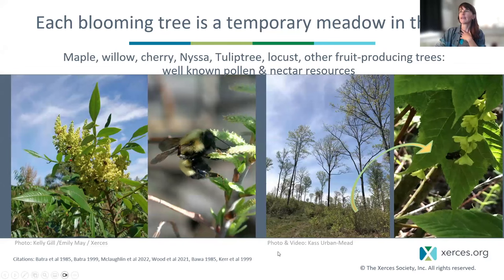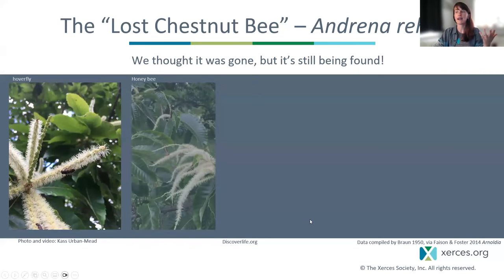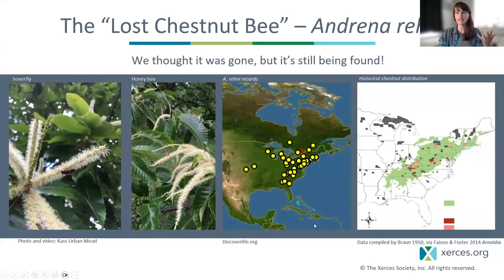In a shelterwood harvest, I had a fun video of two Andrena — one mating and one foraging — on goosefoot maple where sun was able to reach these flowers. I also wanted to highlight the lost chestnut bee, which we're increasingly finding has been able to persist in chestnuts still around as well as on hybrid chestnuts. This represents an incredibly huge gap in floral resources we historically had in the canopy. It's hard to understate the number of insects that come to a blooming chestnut, and what the loss of chestnut may have meant for pollen and nectar resources in midsummer.